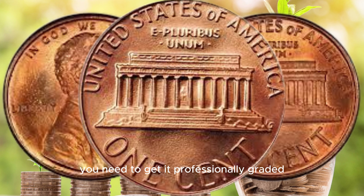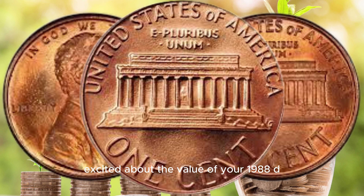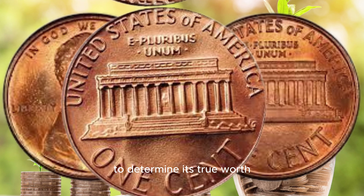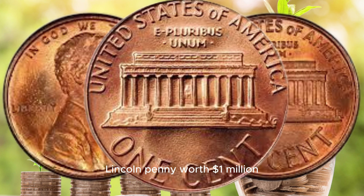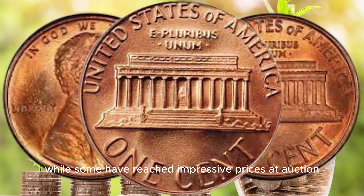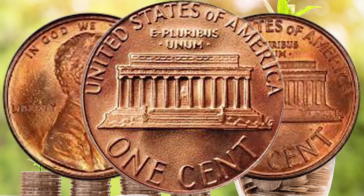To understand whether your 1988 D Lincoln penny is worth a million dollars or just a few cents, you need to get it professionally graded. Coin grading is the process of evaluating a coin's condition on a scale from poor, P1, to mint state, MS70. So before you get too excited about the value of your 1988 D Lincoln penny, consider getting it professionally graded to determine its true worth.